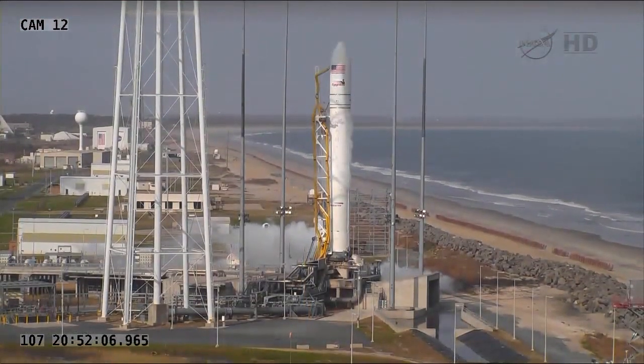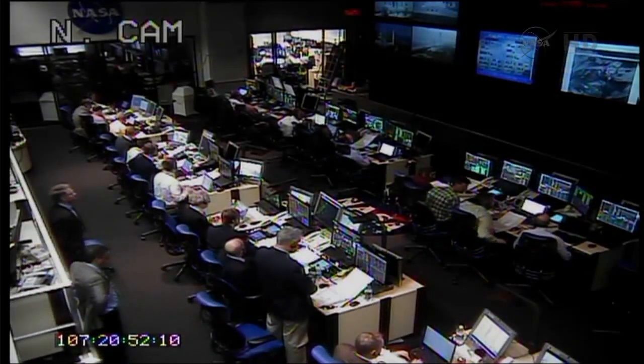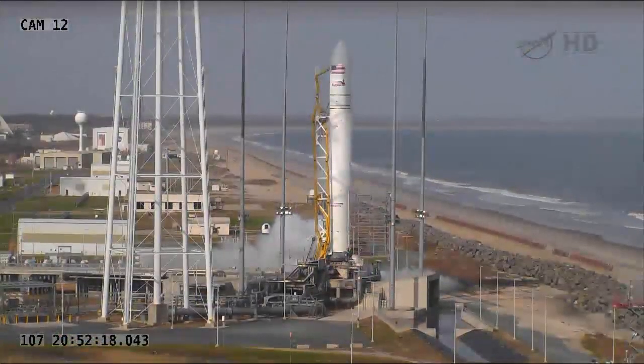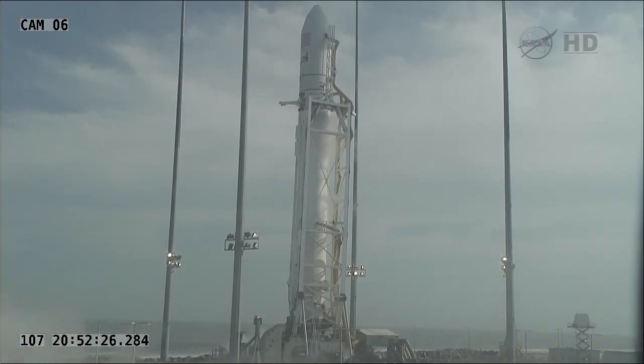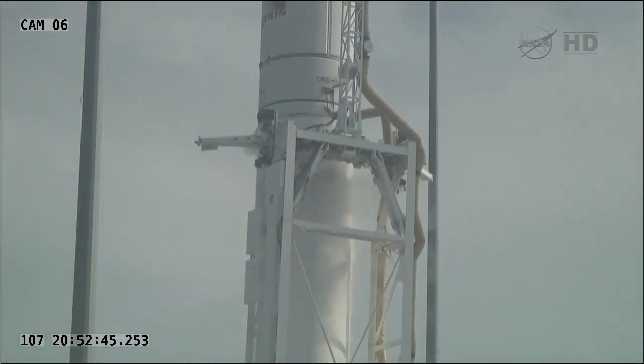So just to recap, the launch for today has been scrubbed due to a premature separation of one of the umbilicals up on the second stage of the Antares rocket. You're just looking at a view of the range control center. The Antares rocket stands 130 feet tall, so it's still going to require defueling and reattaching that umbilical, determining why it came off, and then determining when the next best launch opportunity is.